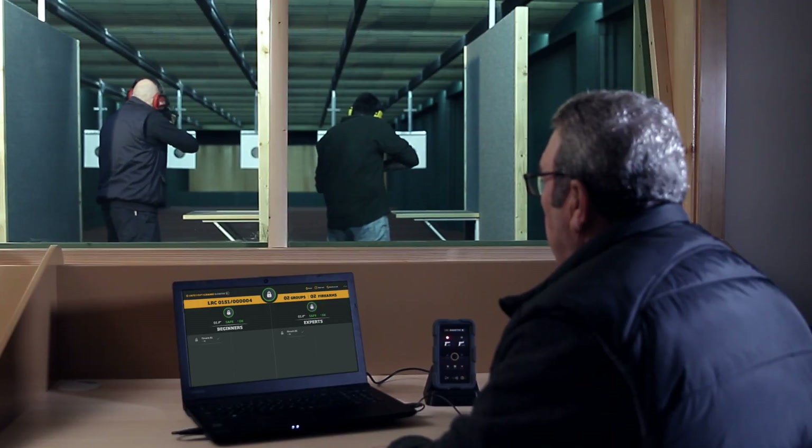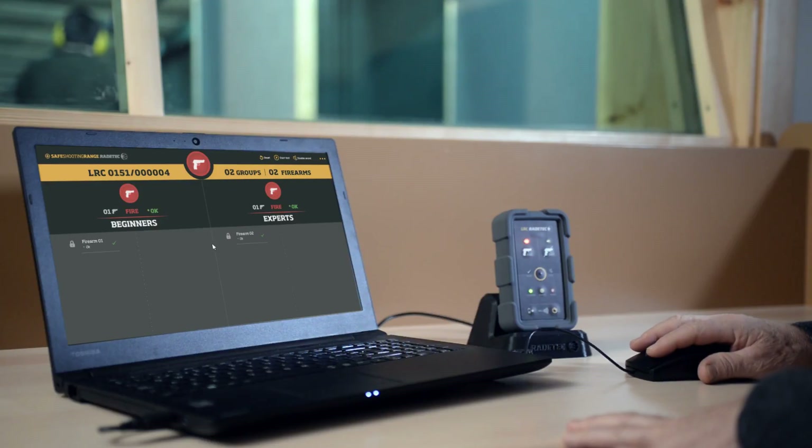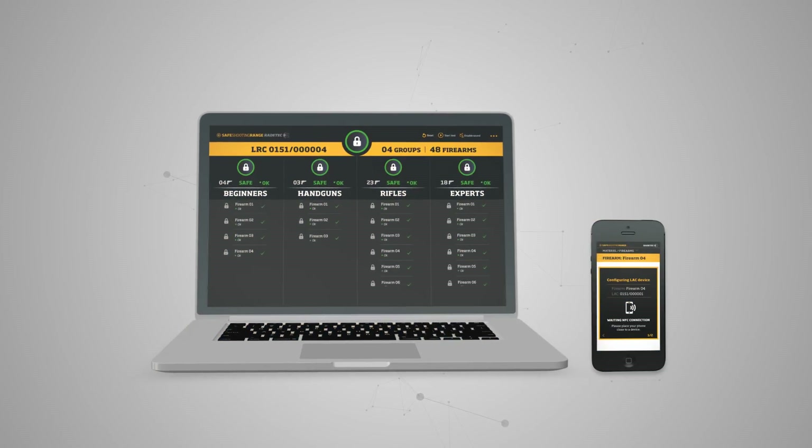Simple, quick and wireless configuration by NFC. It includes an intuitive and user-friendly interface for the control user and, optionally, a control system customized for tablets and PCs.